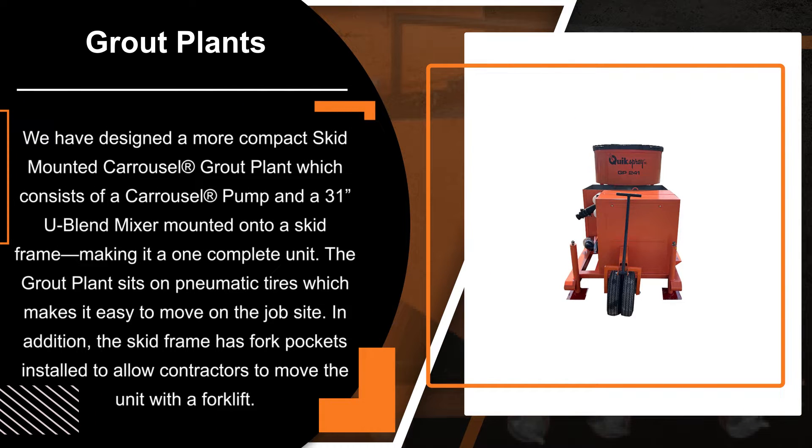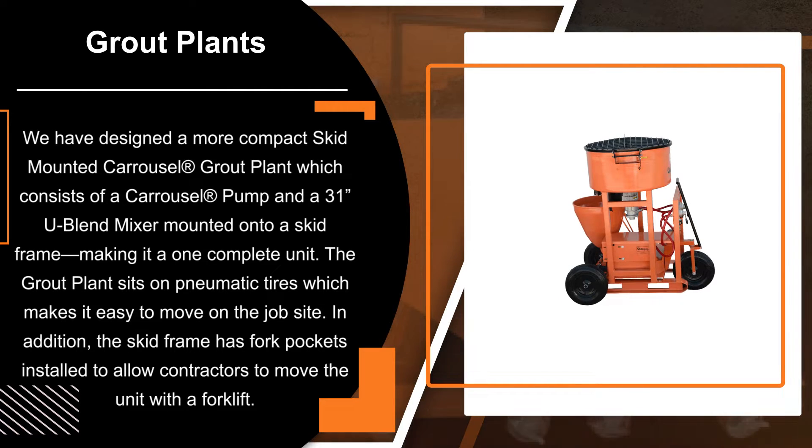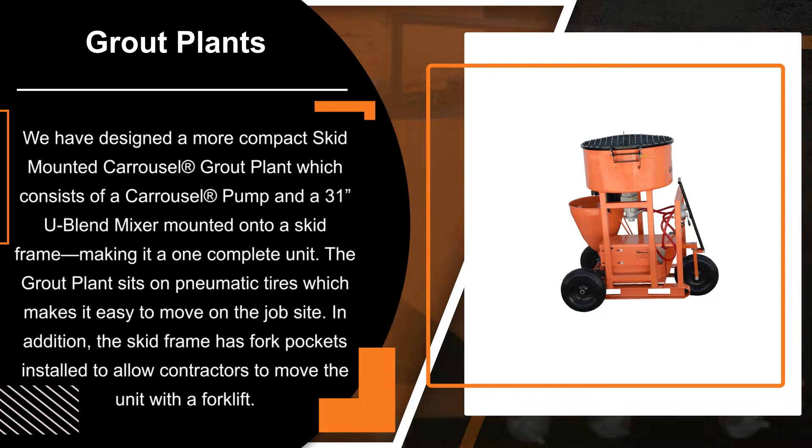We have designed a more compact, skid-mounted carousel grout plant which consists of a carousel pump and a 31-inch U-Blend mixer mounted onto a skid frame, making it one complete unit. The grout plant sits on pneumatic tires, which makes it easy to move on the job site. In addition, the skid frame has fork pockets installed to allow contractors to move the unit with a forklift.